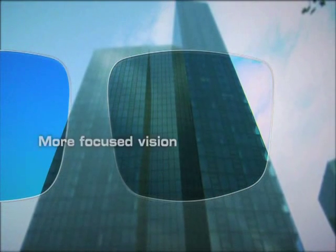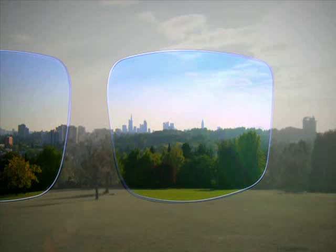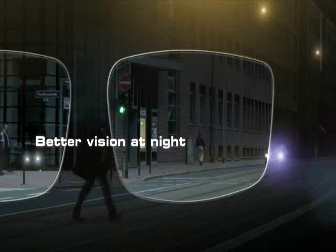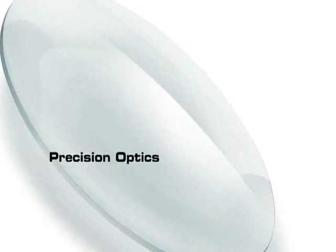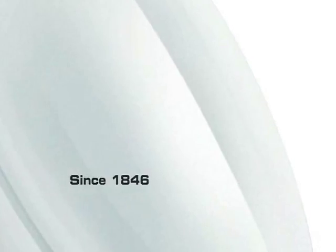For clearer, more focused vision, better perception of contrast and colors, and better vision at night or in low light, you can put your trust in our experience of precision optics going back to 1846.